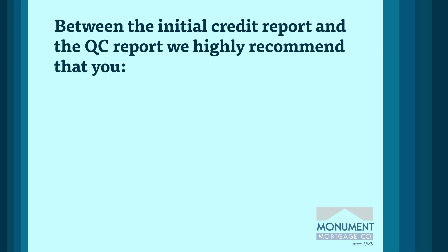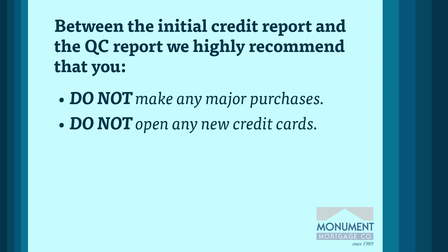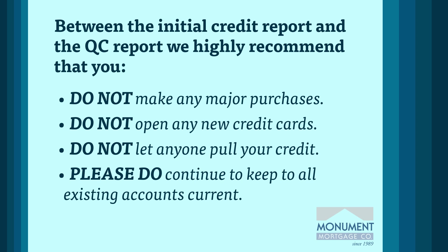Between the initial credit report and the QC report, we highly recommend that you do not make any major purchases, do not open any new credit cards even if there are offers for free financing, do not let anyone pull your credit. Even one inquiry can cause a delay, and please do continue to keep all existing accounts current.